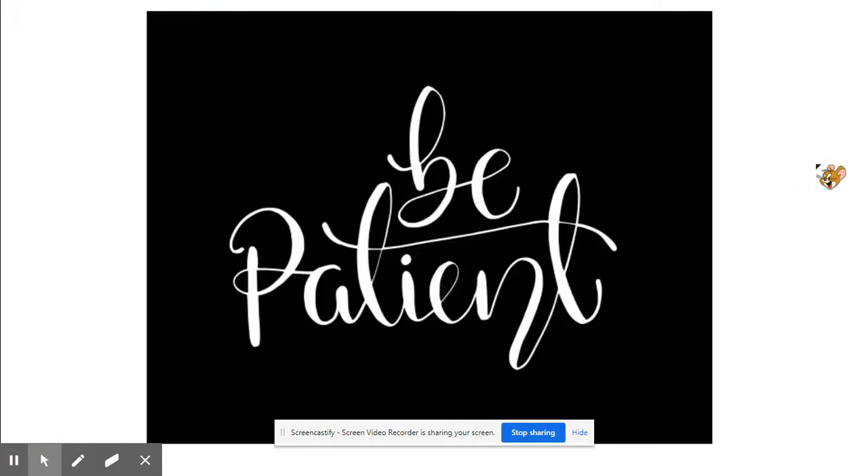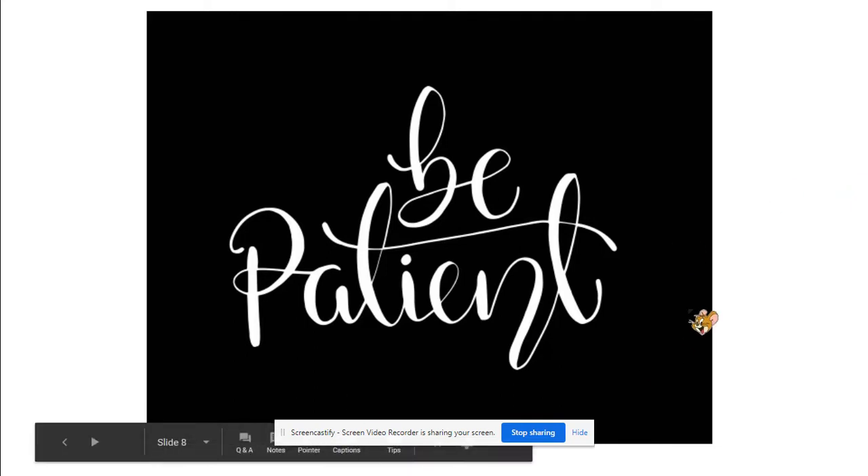The last advice I'll give you, as always, is to be patient. We all have days when our internet seems slower than usual, and it is very frustrating. But do the best you can, take a deep breath, and know that we're going to get through all of this. Hope this helps — see you!